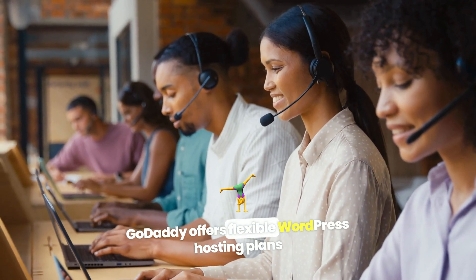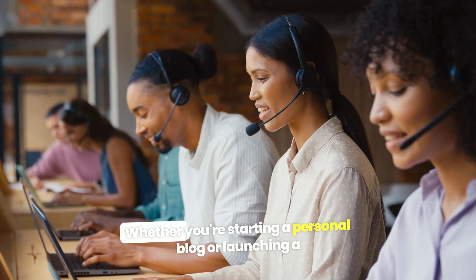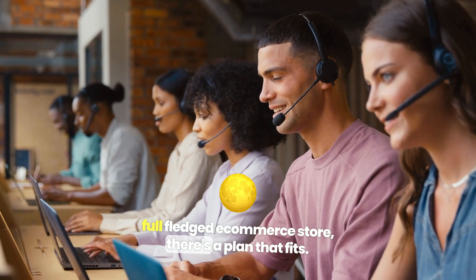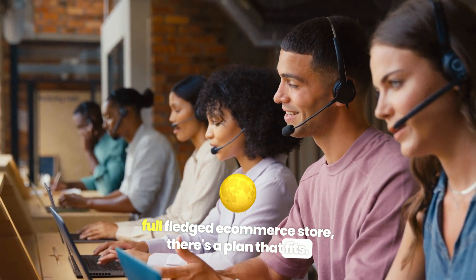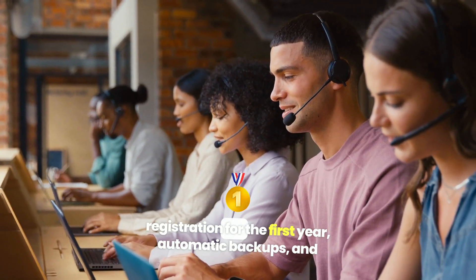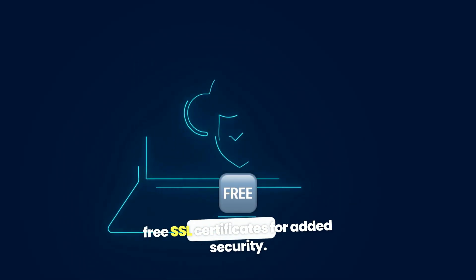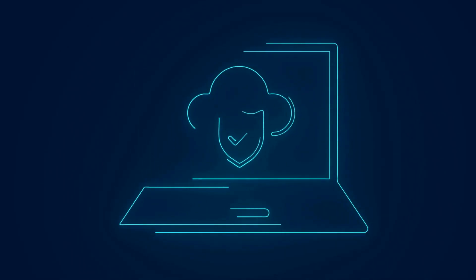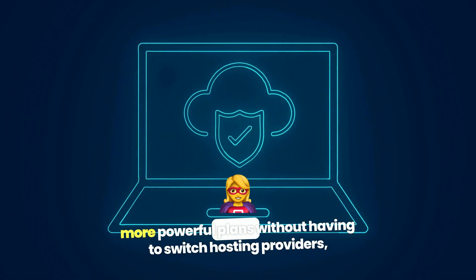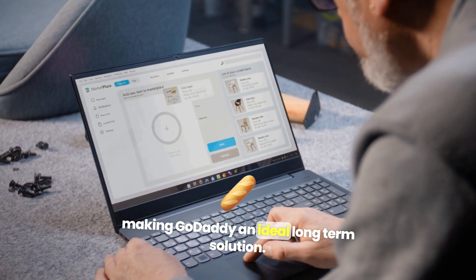GoDaddy offers flexible WordPress hosting plans to suit a variety of needs. Whether you're starting a personal blog or launching a full-fledged e-commerce store, there's a plan that fits. Their plans include useful features like free domain registration for the first year, automatic backups, and free SSL certificates for added security. As your site grows, you can easily upgrade to more powerful plans without having to switch hosting providers, making GoDaddy an ideal long-term solution.